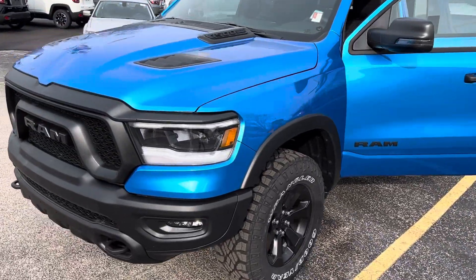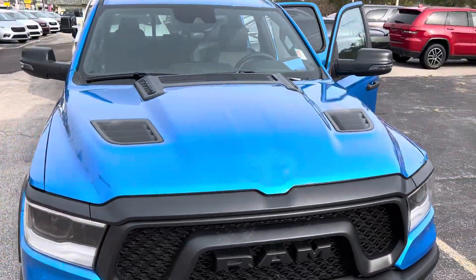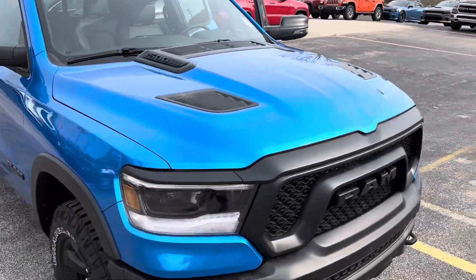Keep in mind this one is brand new — 10-year, 100,000 mile powertrain warranty, and a 3-year, 36 bumper-to-bumper.